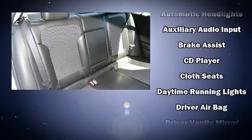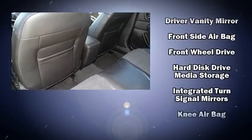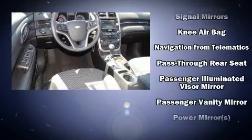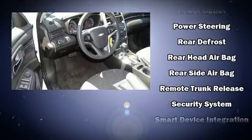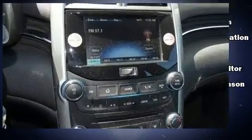Passenger security is always assured, thanks to the various safety features, such as dual front-impact airbags with occupant-sensing airbag, front and rear side impact airbags, traction control, a panic alarm, OnStar, and four-wheel disc brakes with ABS. Brake Assist technology provides extra pressure when applying the brakes.